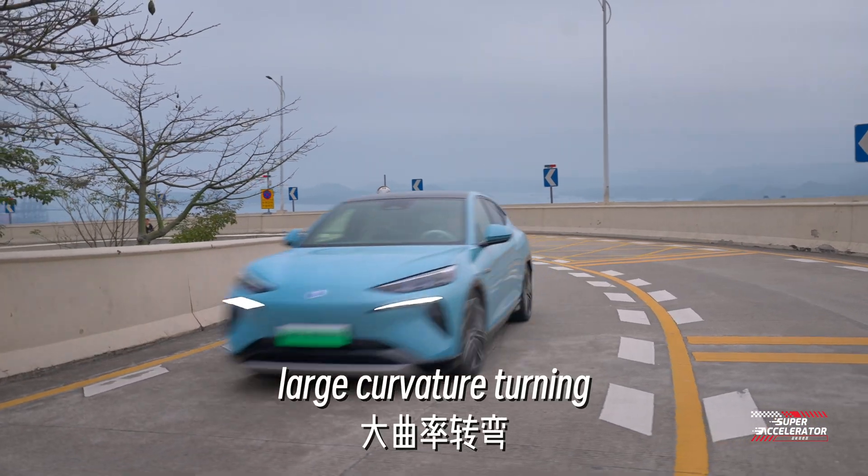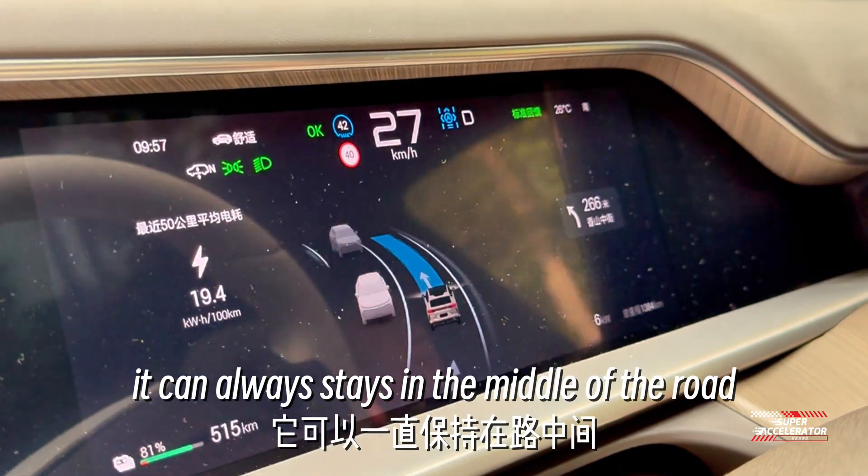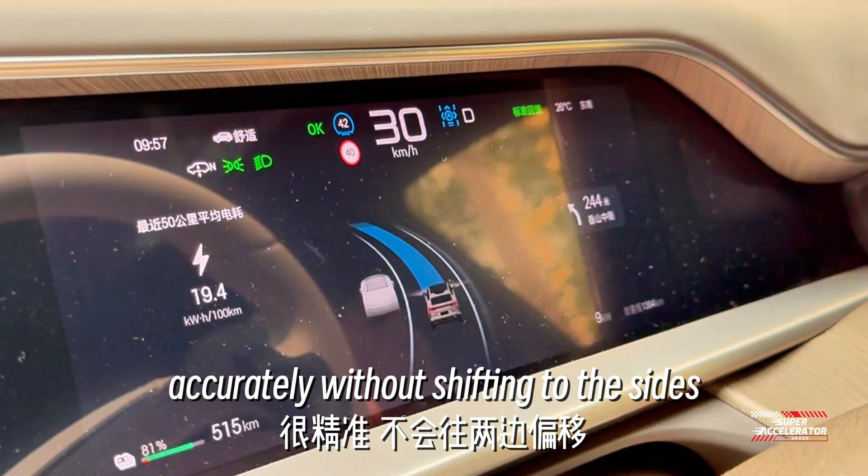Finally, large curved ridge turning. It can always stay in the middle of the road accurately without shifting to the sides.